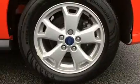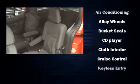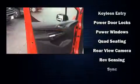Ford ensures the safety and security of its passengers with equipment such as dual front impact airbags, front side impact airbags, traction control, brake assist, ignition disabling, and four-wheel disc brakes with ABS.